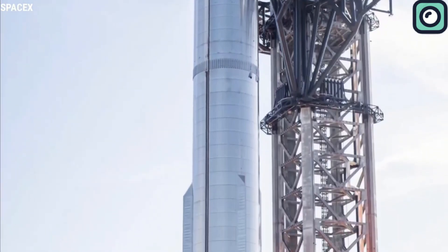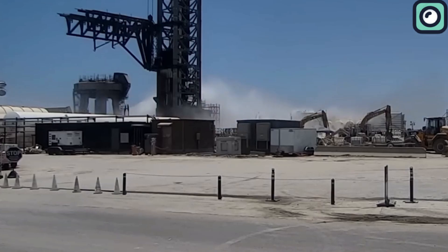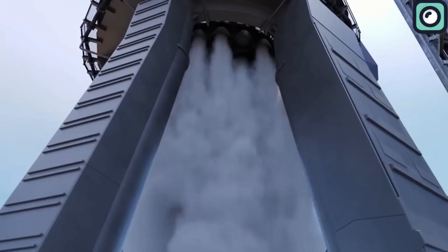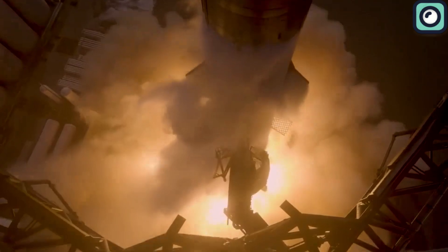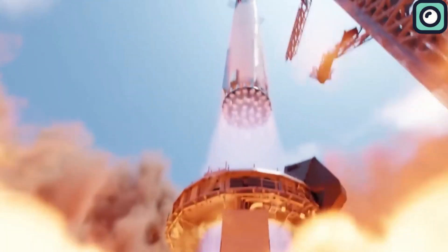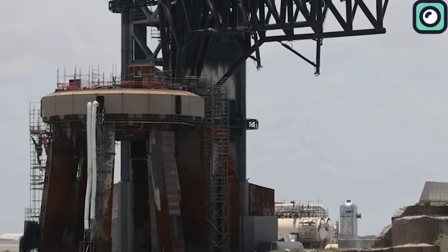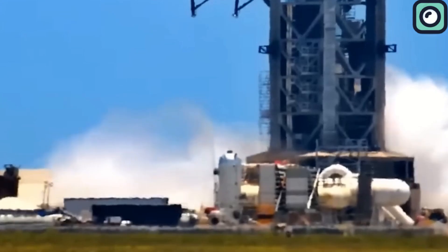Additionally, the test site has a water deluge system that activates just before ignition. This system sprays vast amounts of water around the pad, which absorbs the heat generated by the engines and reduces the extreme acoustic energy that could otherwise harm the launch infrastructure. This also cools the pad and prevents thermal damage from the exhaust flames, which is particularly important as the Raptor engines burn at extremely high temperatures.